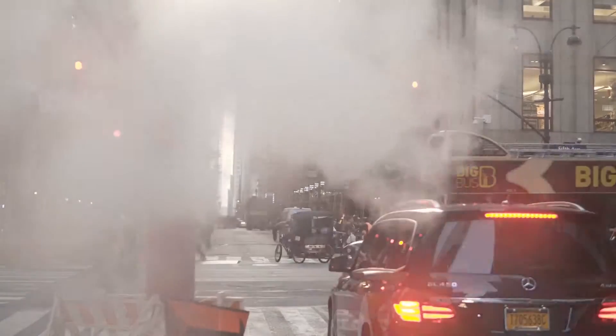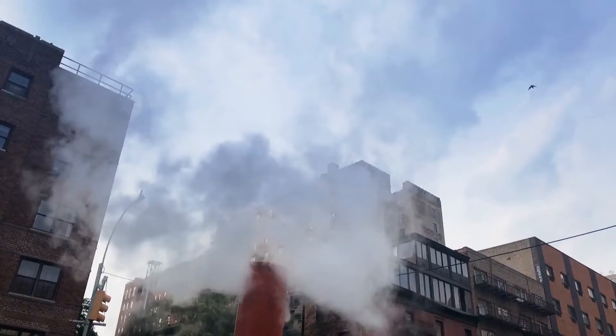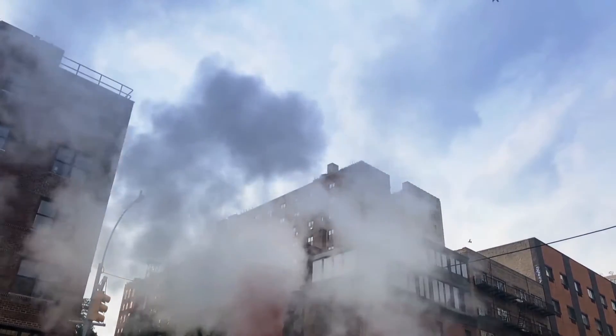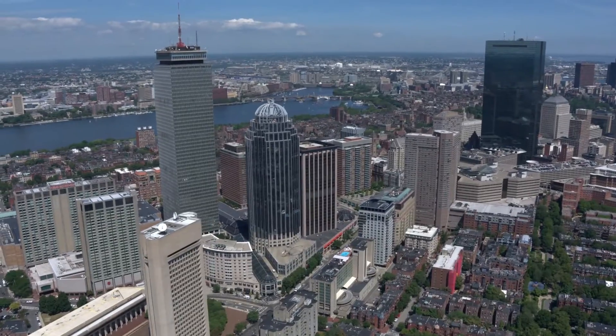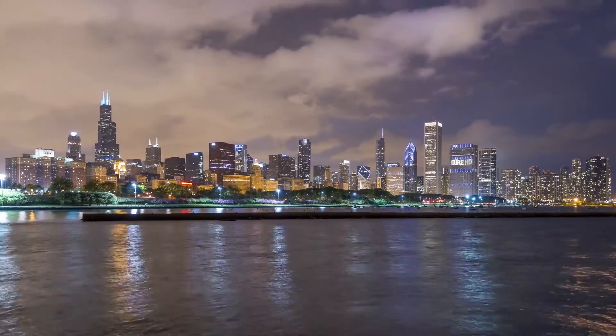We like to say — and I guess it's probably because it's true — that New York is the steam capital of the world, and that's where most of the steam is. However, there are other areas: Philadelphia, Boston, Chicago, and a lot more units overseas as well. My dream is to make sure that all the windows are closed in the winter and that we're not wasting heat.